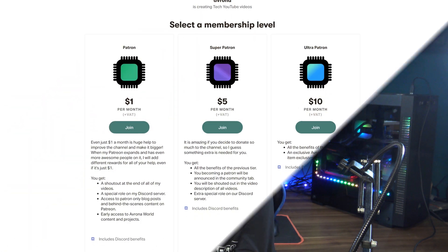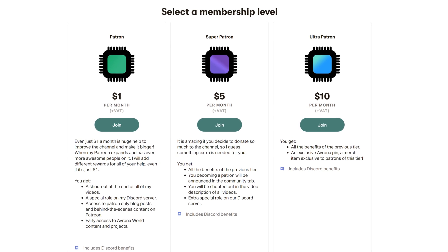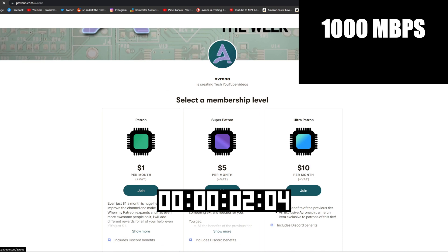Starting with something pretty simple like my Patreon page — it's going to be linked down in the video description below, and even $1 a month goes a long way in helping my channel. Here it is on our previous connection, and here it is on our brand new 1 gigabit connection. As you can see, it's pretty much identical, which means you'll be up on Patreon in no time.